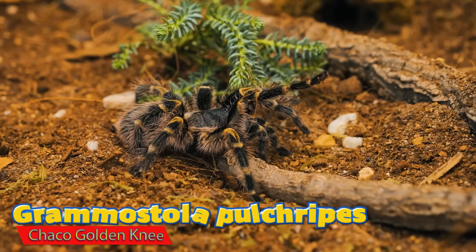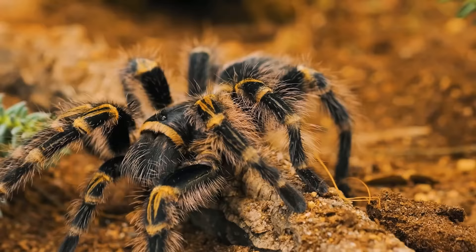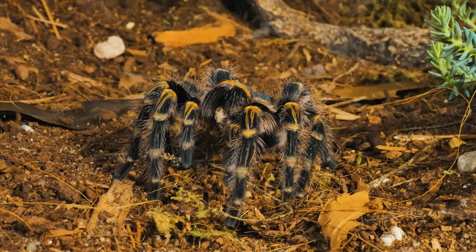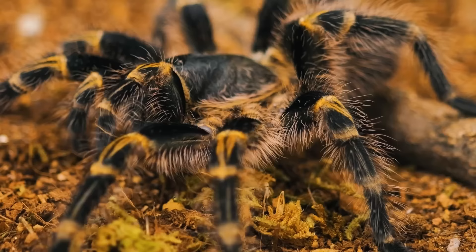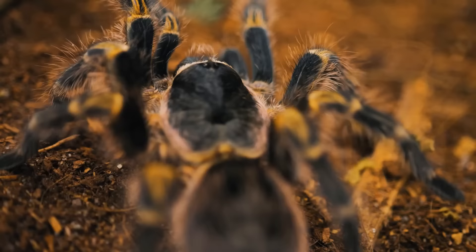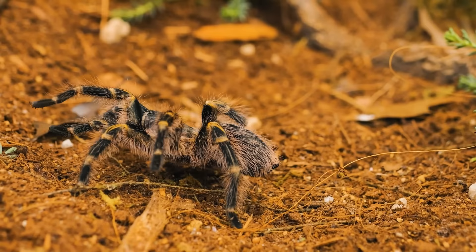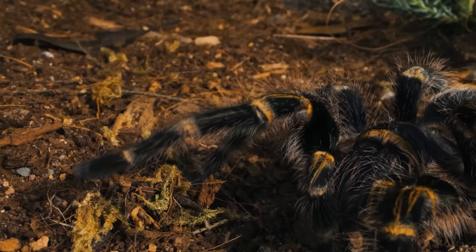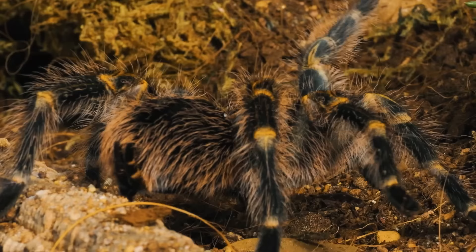And finally, the number one best pet tarantula for a kid has got to be the Grammostola pulchripes, the Chaco golden knee. This tarantula shares a lot of the same characteristics as the Brazilian black — it's hardy, docile, easy to take care of, and has a very impressive feeding response. It doesn't seem to mind being handled much at all; in fact, a lot of times it'll walk right out of its enclosure onto my hand. My pulchripes have never kicked hairs at me, never really given me a threat pose, and just look really cool with those gold bands and stripes on their legs.